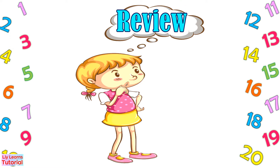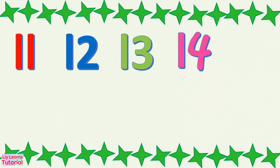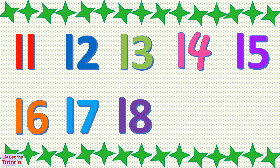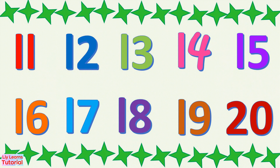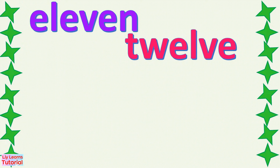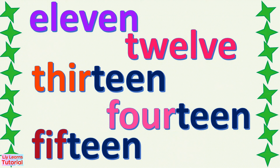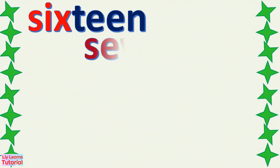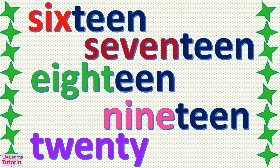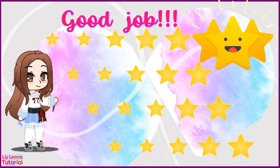Let's review. 11, 12, 13, 14, 15, 16, 17, 18, 19, 20. 11, 12, 13, 14, 15, 16, 17, 18, 19, 20. Good job! Go ahead and click on the next video to learn more.